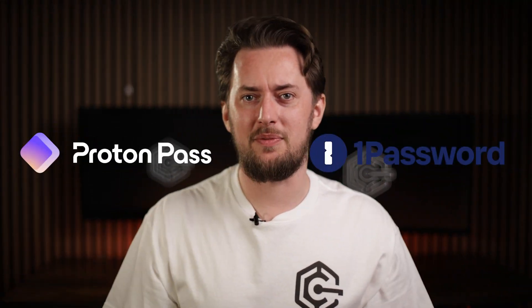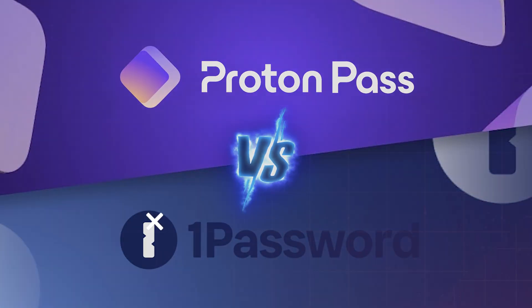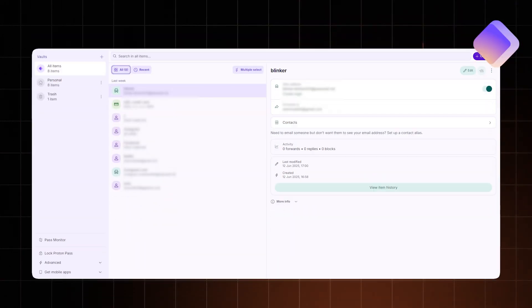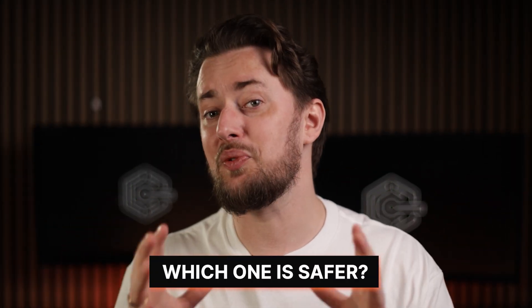1Password vs ProtonPass matchup, and it's a pretty interesting one. 1Password is a long-time industry giant, while ProtonPass is a newbie but from a widely loved privacy company. So which one is going to keep your passwords safer?